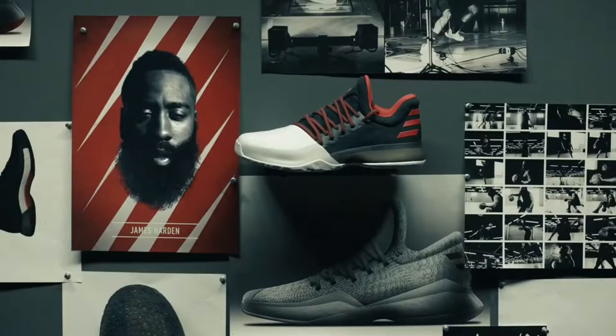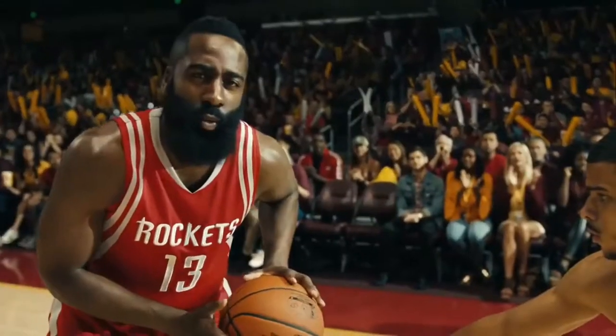Harden Volume 1, 2016. The one that started it all. Innovative model. Well-received.